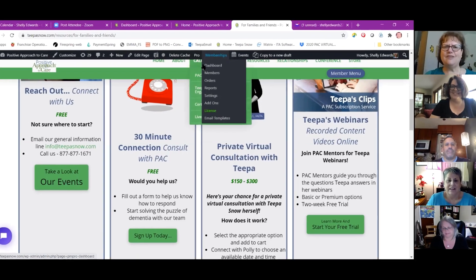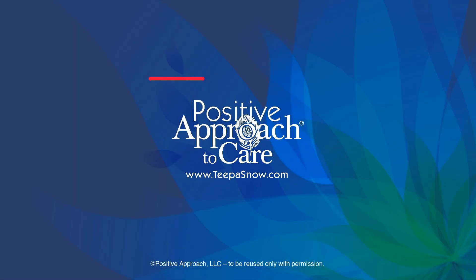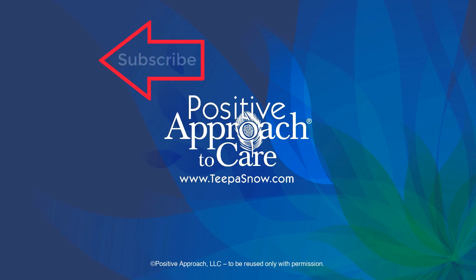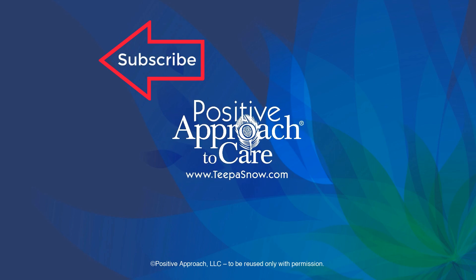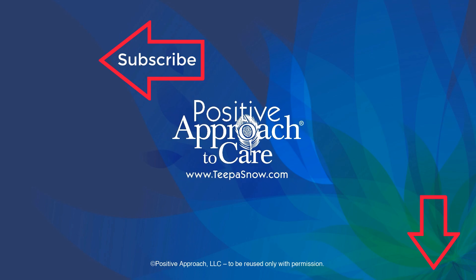Lots of different information today and you gave us a lot of ideas. Hopefully the folks on Facebook will come and check us out. Thanks for spending time with us today. Please like and subscribe to help spread TIPA's positive approach message around the world, and don't forget to click the bell to get notified when new videos are posted.